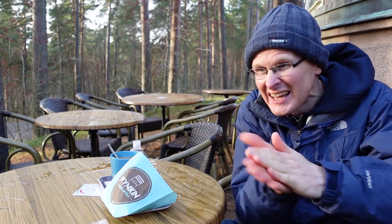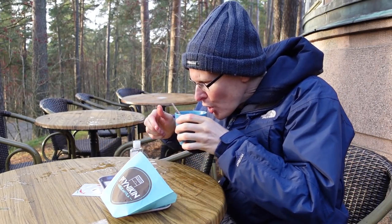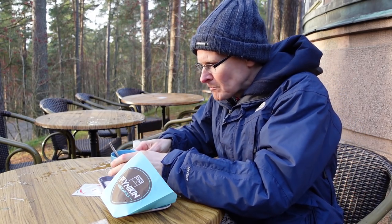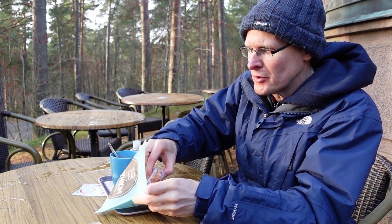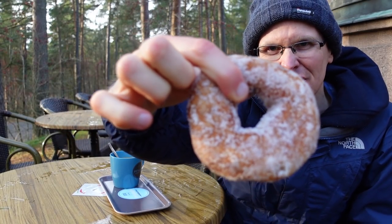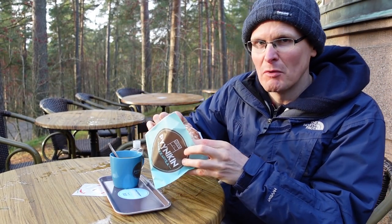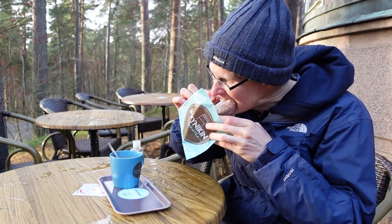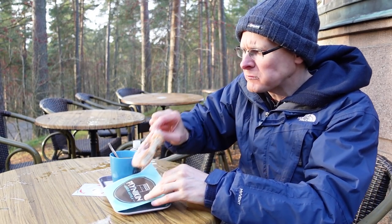The proof of the pudding is in the taste. Let's see what we make of it. Nice coffee with cream, I might add. Let's go for this donut. It's warm and it smells good.